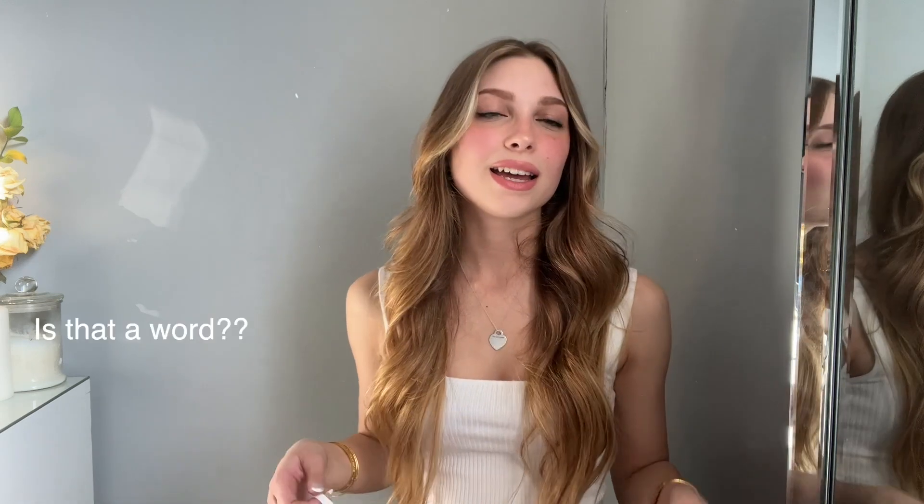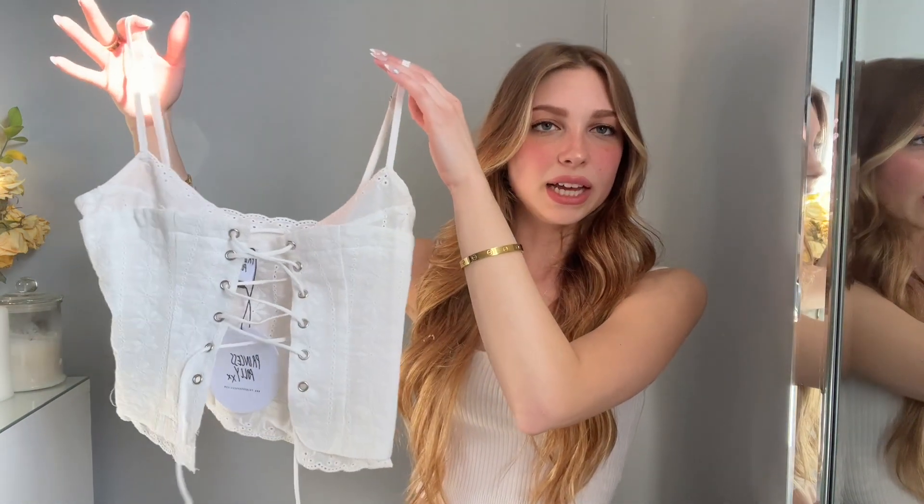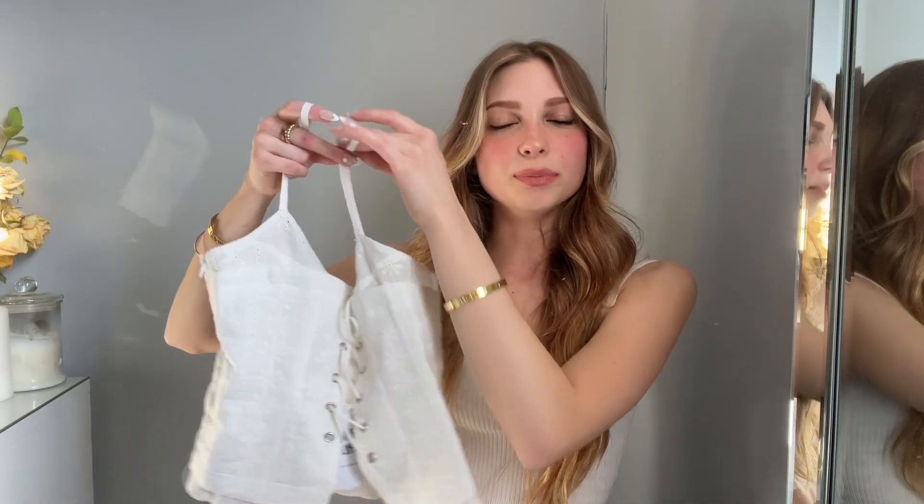Lastly, I had two tops from Princess Polly that I've been wanting to style. If you've watched my other videos, you would have seen my spring haul — I'll link it above if you haven't. I ordered these two tops that I feel perfectly capture the spring aesthetic I'm going for, and I really wanted to play around with styling them for this video.